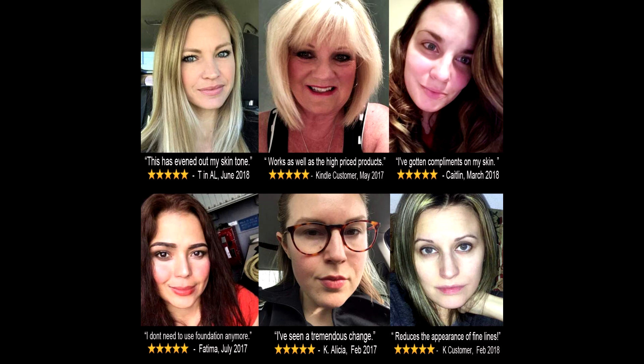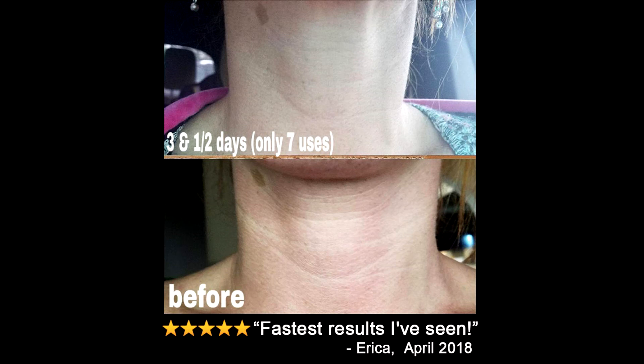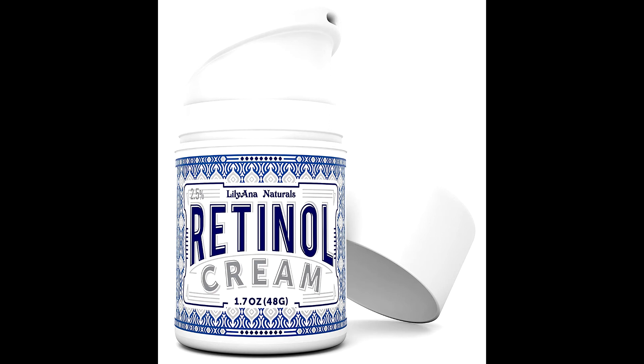Helps with uneven skin tone, fade scars and dark spots, and even stretch marks. Light pleasant smell. Contains no artificial fragrances and no parabens.